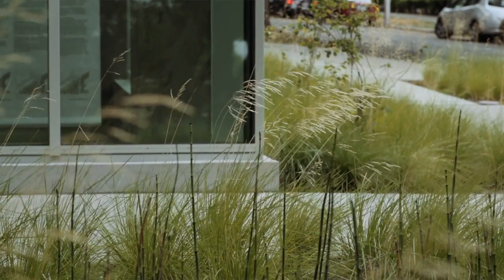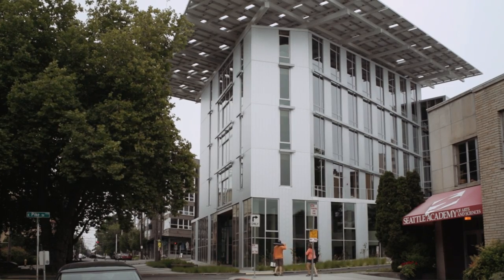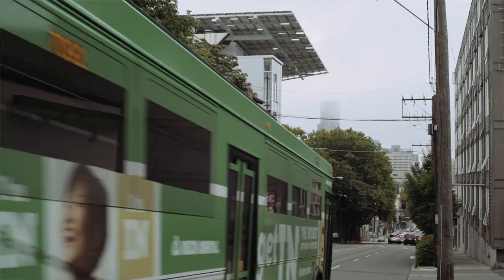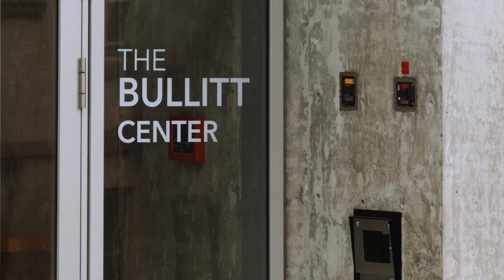The foundation is a philanthropy that's been in the Northwest for about 60 years. About four or five years ago they decided to really look at areas where human interaction impacted regional ecosystem. The real mission of the Bullitt Center is to build the most advanced green building that we can.